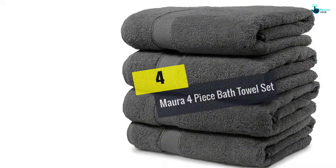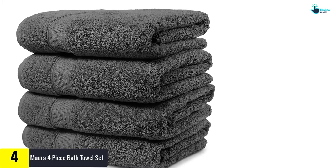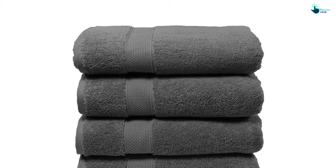Moving on, at number 4 we have the Mora four-piece bath towel set. Are you looking for bath towels designed to last for years? If that is the case, the Mora bath towel set is a good point to start. These towels are woven using 100% ring spun cotton and designed using double stitched hems to enhance durability. Besides that, they are available in trendy colors and patterns, which makes them suitable for use in modern bathrooms.